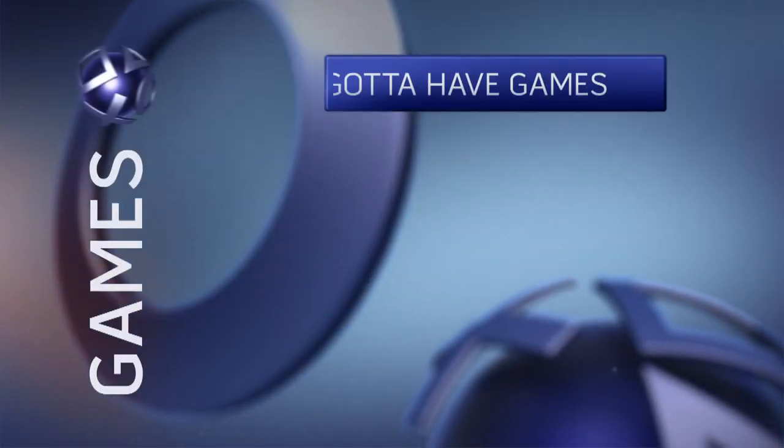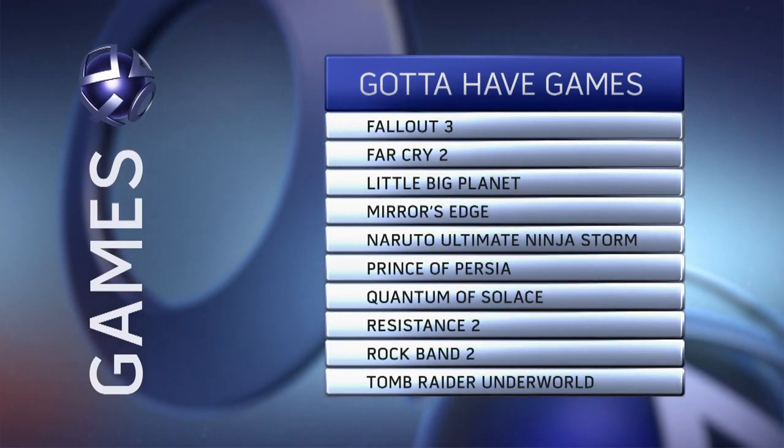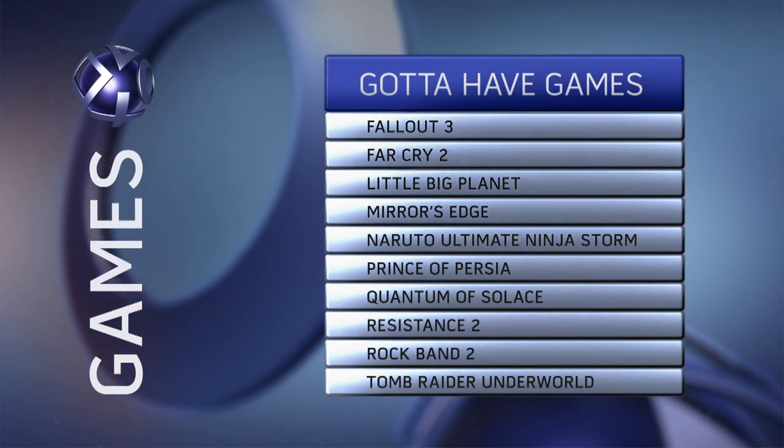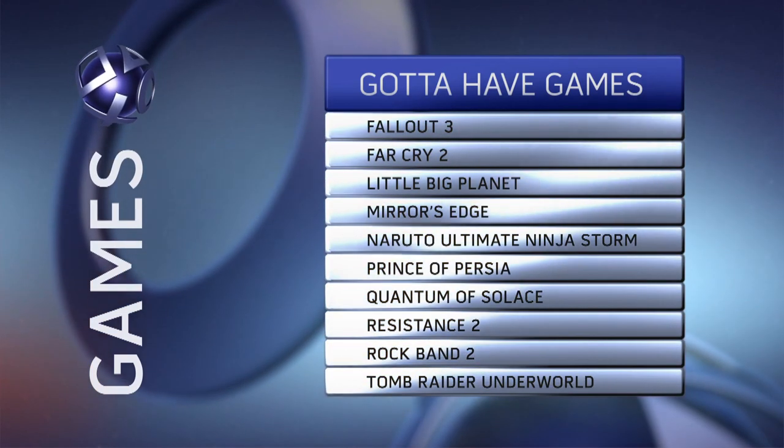The Prince lands firmly on our list of gotta-have games, including groundbreaking titles such as Little Big Planet and Mirror's Edge, along with the sequels to Resistance, Far Cry, and Rock Band.